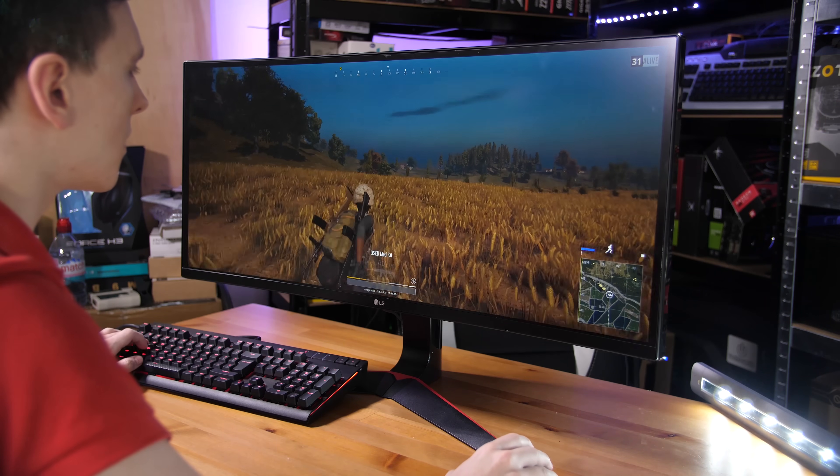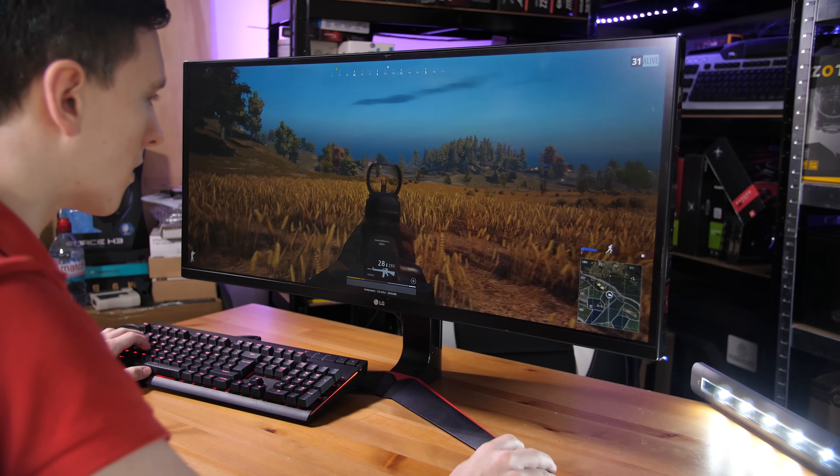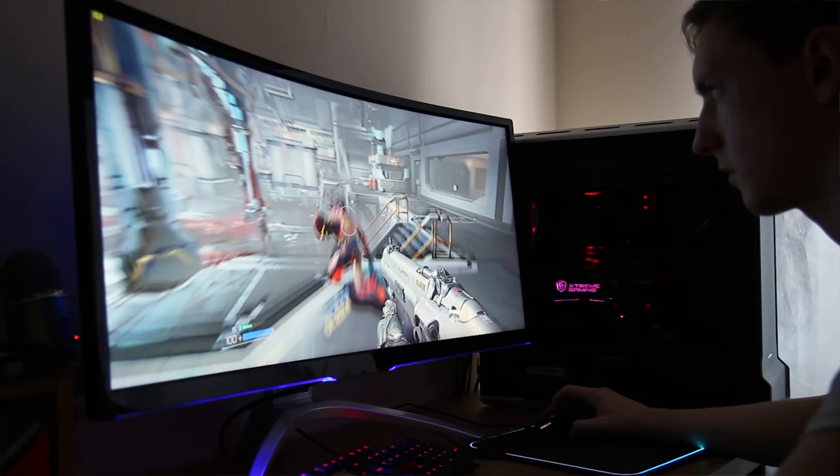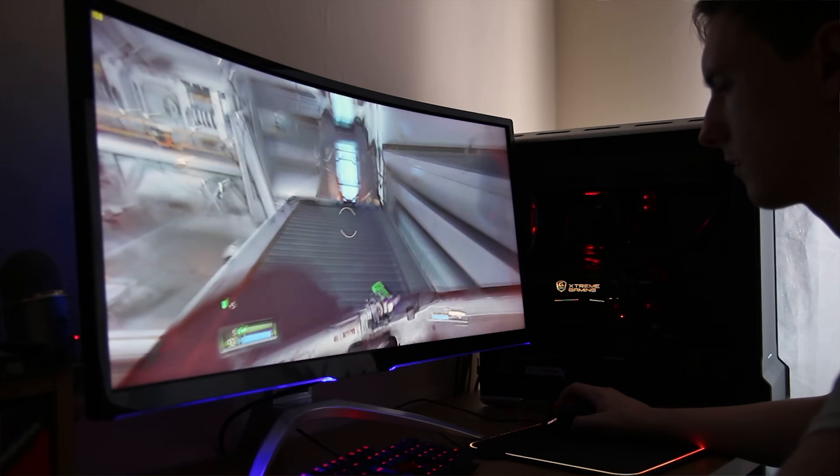With 21 by 9, while support is a little limited and you'll often see cutscenes with black bars, you do in-game get to see more of the world 99% of the time. This can be a great advantage — and even a competitive advantage — in first-person shooters or games like Rocket League, where extra positional and surrounding awareness gives you just a bit of an edge over opponents rocking 16 by 9 monitors.